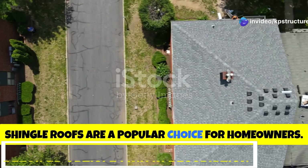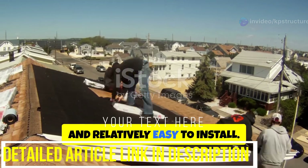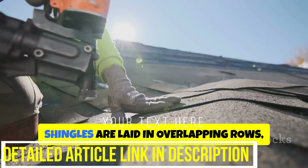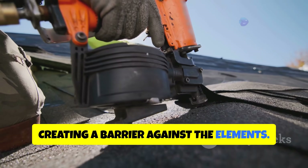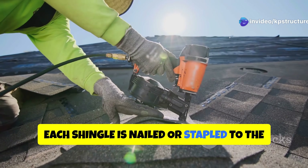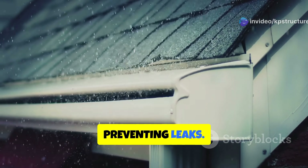Shingle roofs are a popular choice for homeowners. They are durable, affordable, and relatively easy to install. Shingles are laid in overlapping rows, creating a barrier against the elements. Each shingle is nailed or stapled to the roof deck. The overlapping design allows water to run off the roof, preventing leaks.